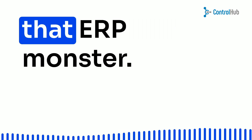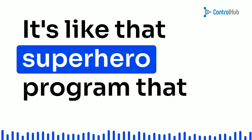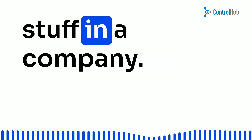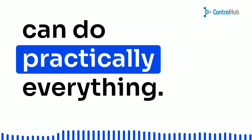Alright, now let's tackle that ERP monster. ERP stands for Enterprise Resource Program. It's like that superhero program that manages all the financial stuff in a company. Some handle just finances, while others can do practically everything.